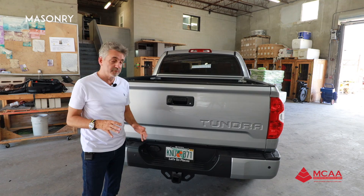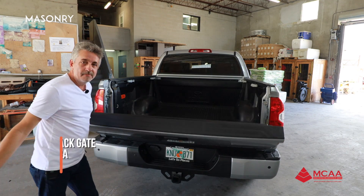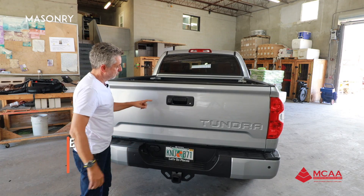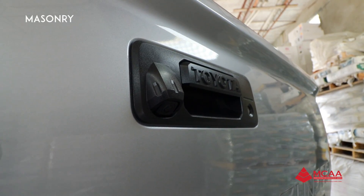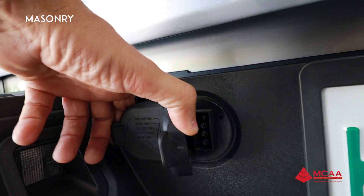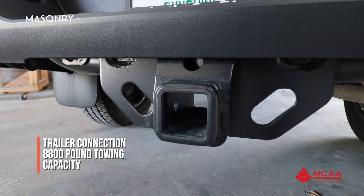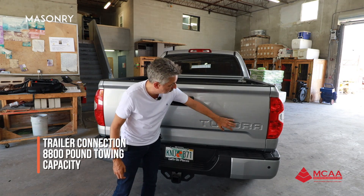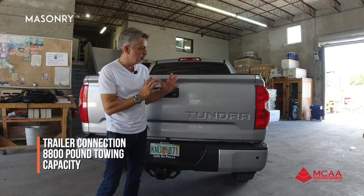I really love the way it looks in the back. It has a hydraulic mechanism to open the tailgate so it won't slam down. Here we have a back-up camera, and we can also use a key to lock it. We have a trailer hitch connection here and can tow up to 8,800 pounds. We have sensors, and I love this engraved Toyota Tundra logo right here on the back — it makes it look really, really beautiful.